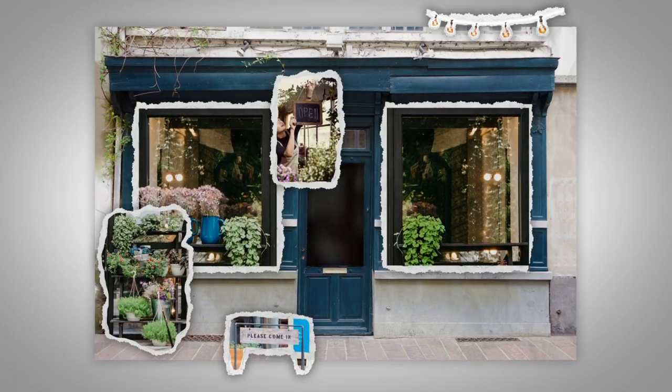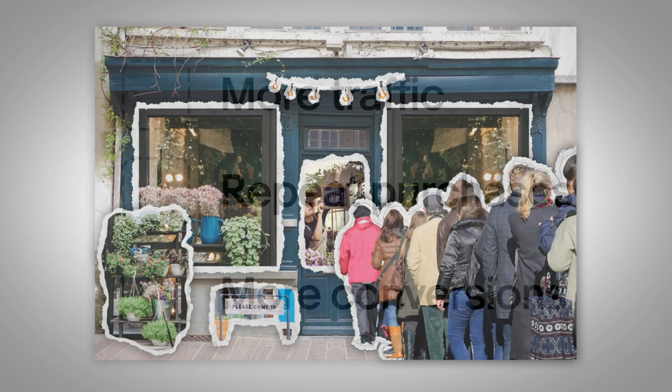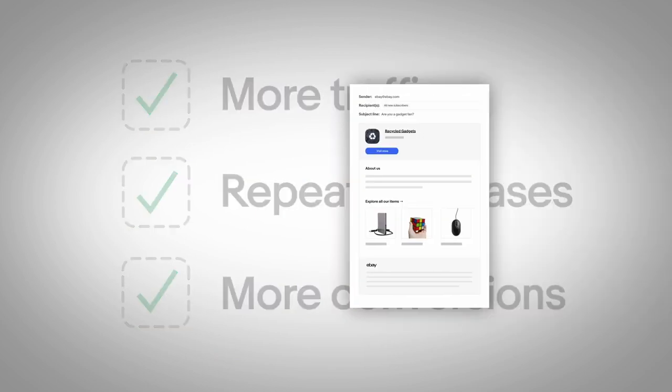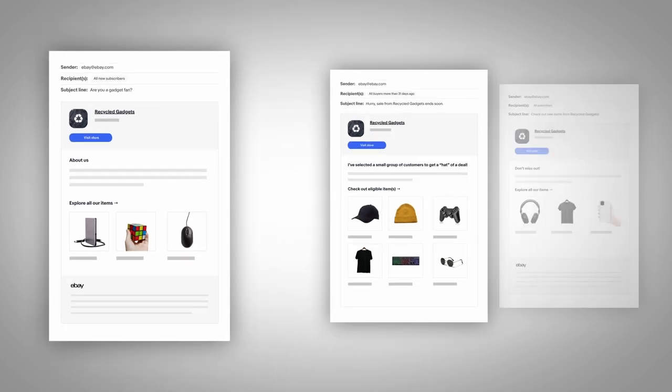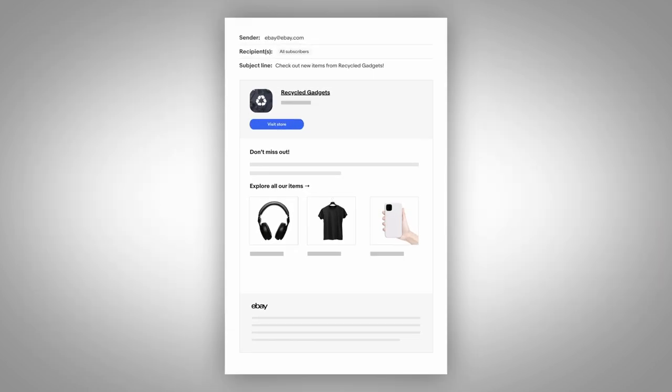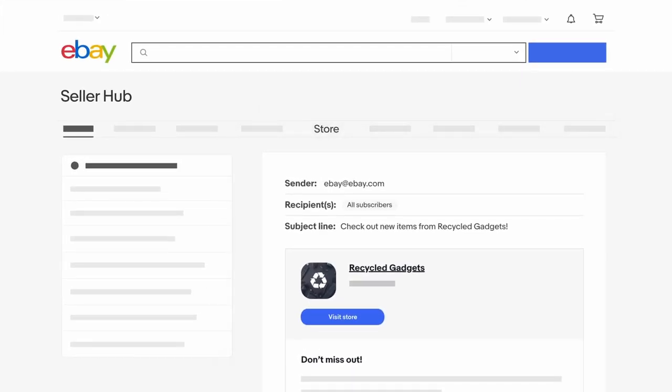Are you ready to help your customers go from just browsing to buying? Stores that have more features get more traffic, repeat purchases and conversions. And a newsletter is just one way to keep your most loyal buyers in the loop. Our easy to use marketing feature lets you create and send engaging, professional newsletters directly to your subscribers right from SellerHub.